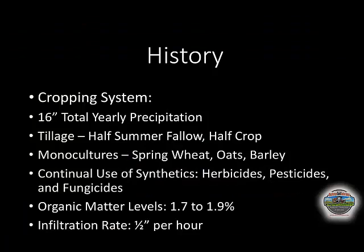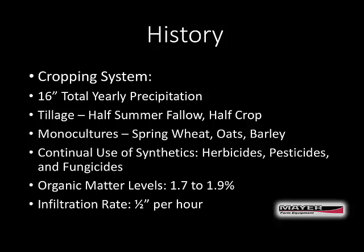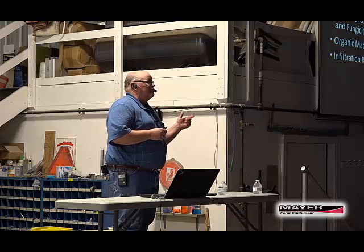A little bit about our operation. Our ranch is about 5,000 acres located directly outside the city of Bismarck. The ranch was founded by my in-laws in 1956. We get about 15 to 16 inches of total precipitation — 10 to 11 inches from rain and the other 4 to 5 inches from the 70-plus inches of snow that we normally get. When my in-laws farmed it, there was about 2,000 acres of cropland, and it was heavy, heavy tillage. They farmed it half crop, half summer fallow, and the crops were all small grains, primarily spring wheat, oats, and barley.